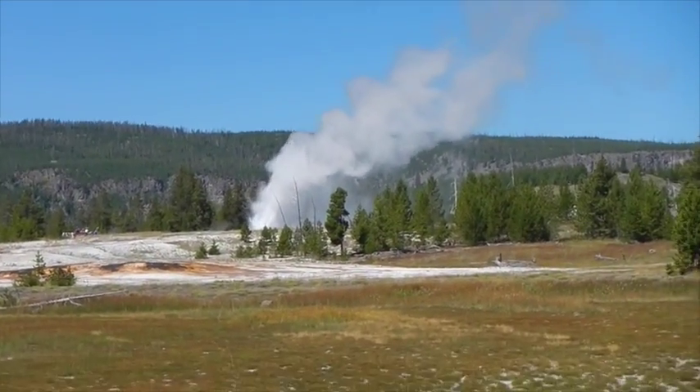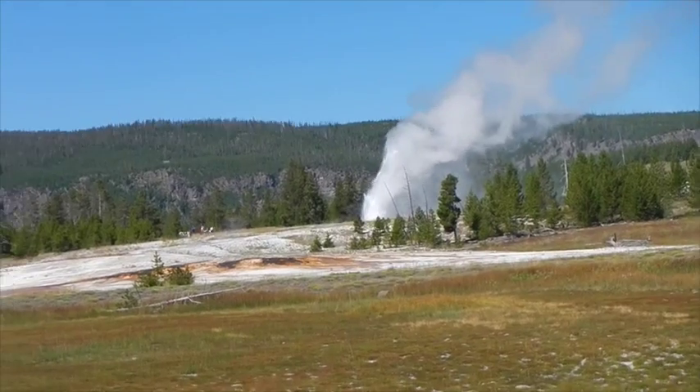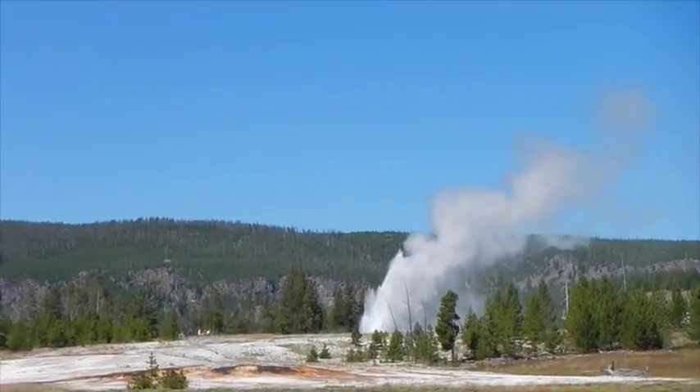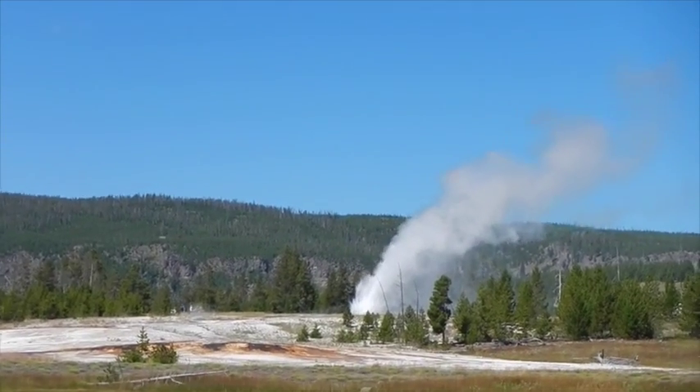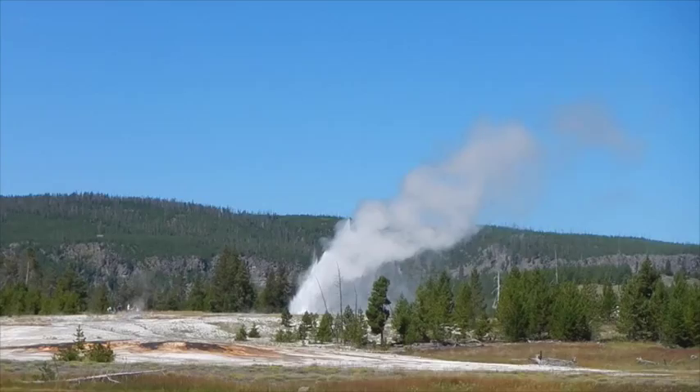This is Daisy Geyser. We didn't quite walk there in time, but we got close.